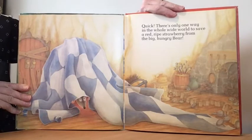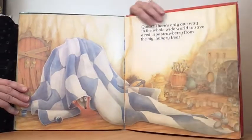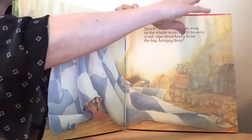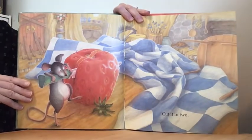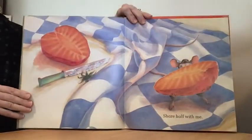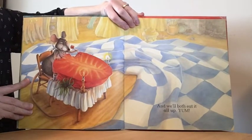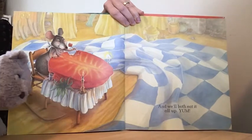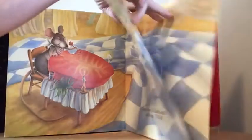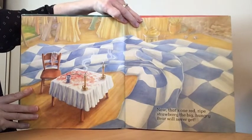Quick, there's only one way in the whole wide world to save a red ripe strawberry from the big hungry bear. Cut it in two. Share half with me. And we'll both eat it all up. Yum, yum. Now that's one red ripe strawberry the big hungry bear will never get.